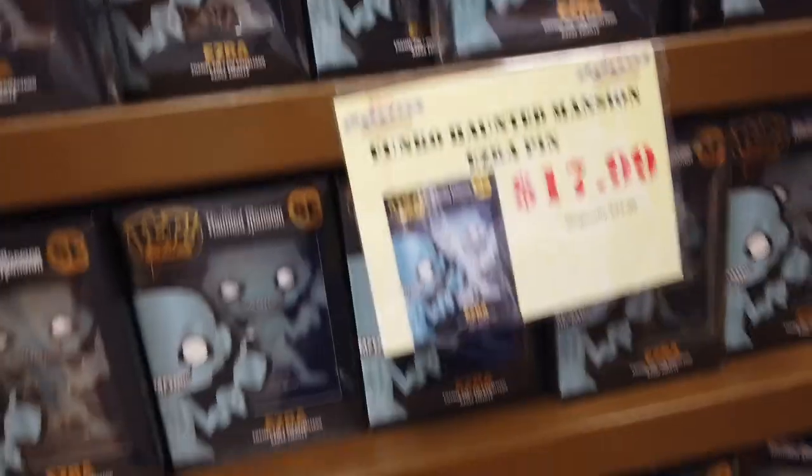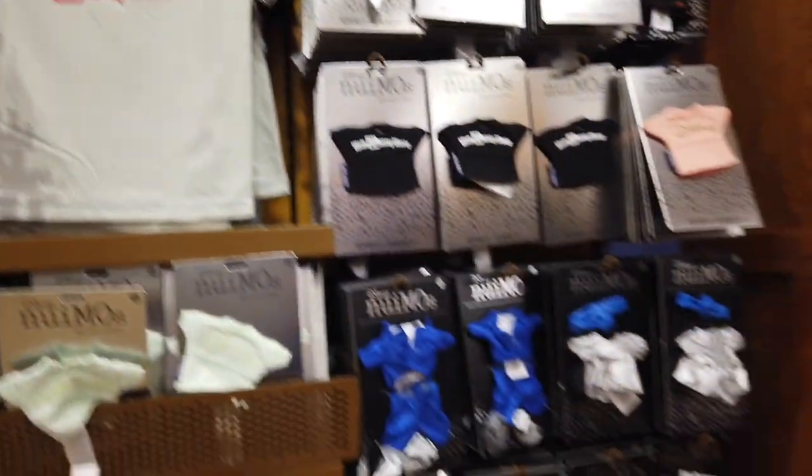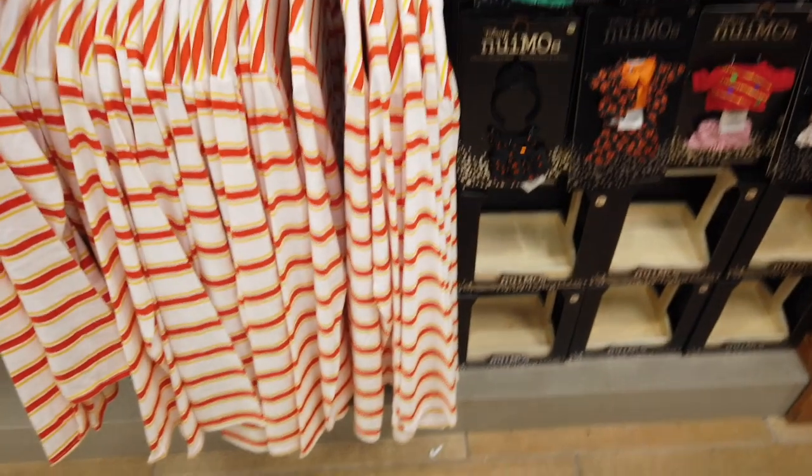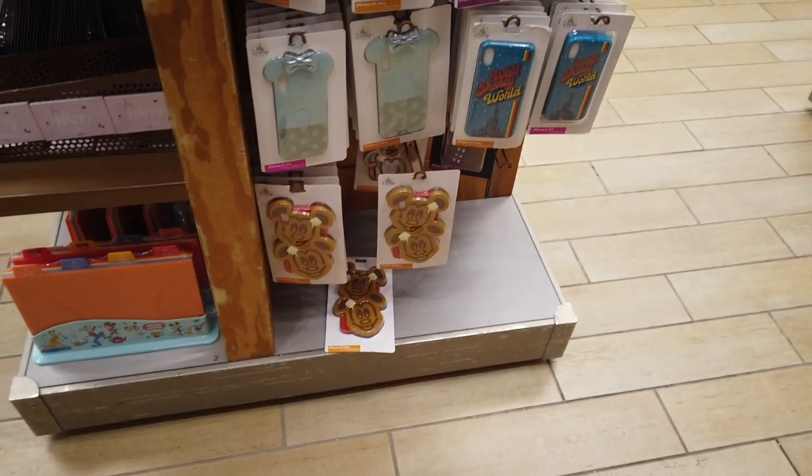Vineland was pretty busy, that's why I think John's going so fast. That is the Hitchhiking Ghost pop pin, more Nuimo outfits. He noticed they had little hangers and a closet-type thing for the Nuimos, which is interesting, and some spirit jerseys for them. A lot more phone cases.